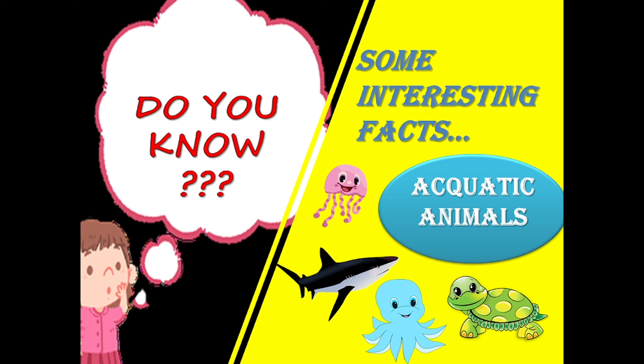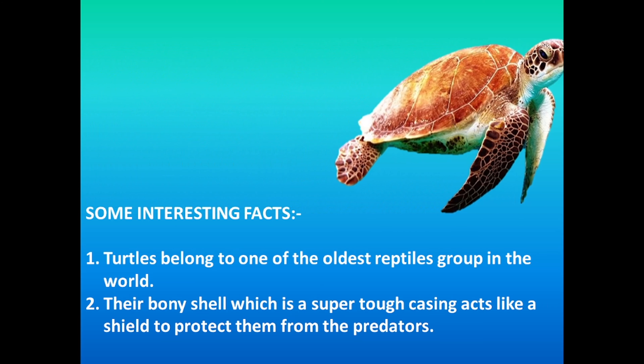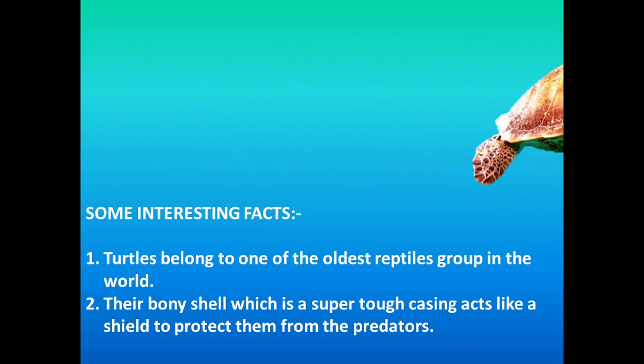Let's start the video. The first animal is Turtle. Now some interesting facts about turtle. Turtles belong to one of the oldest reptiles groups in the world.